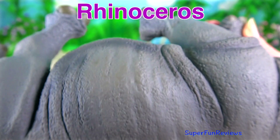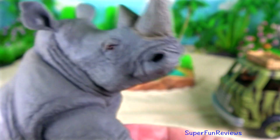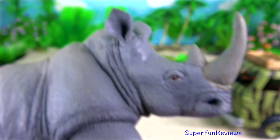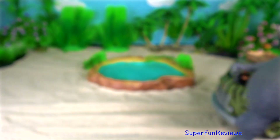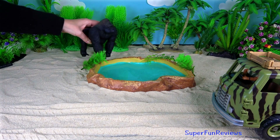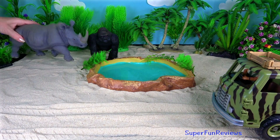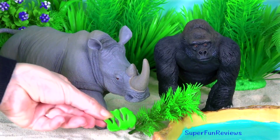Can you tell me how many hatchlings the alligator mum has? Time to feed them.